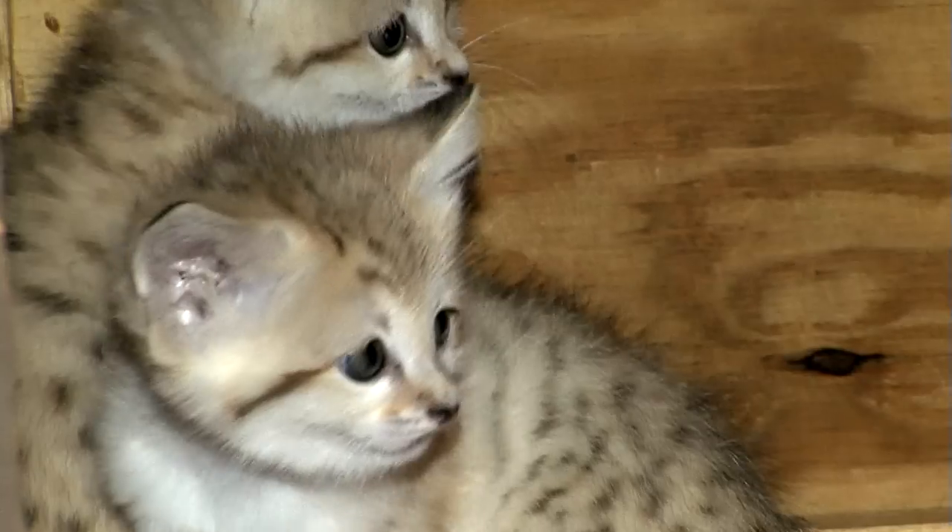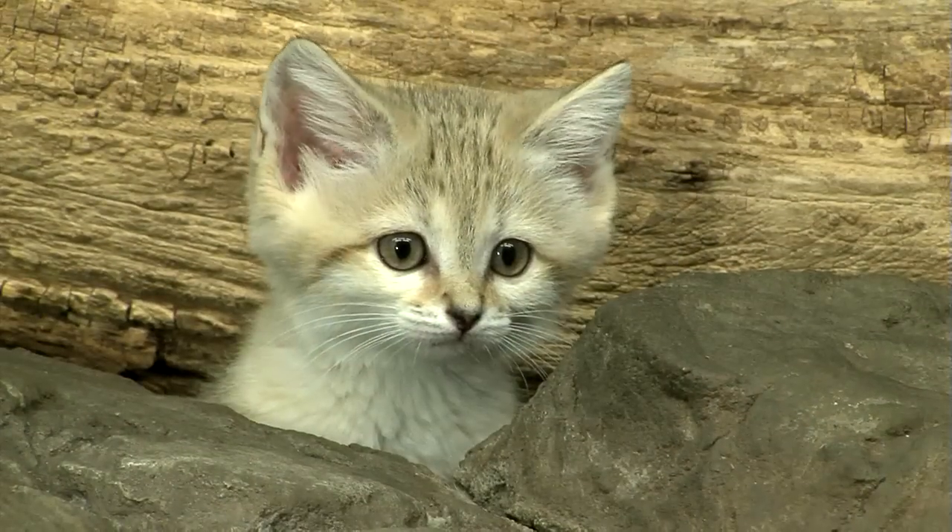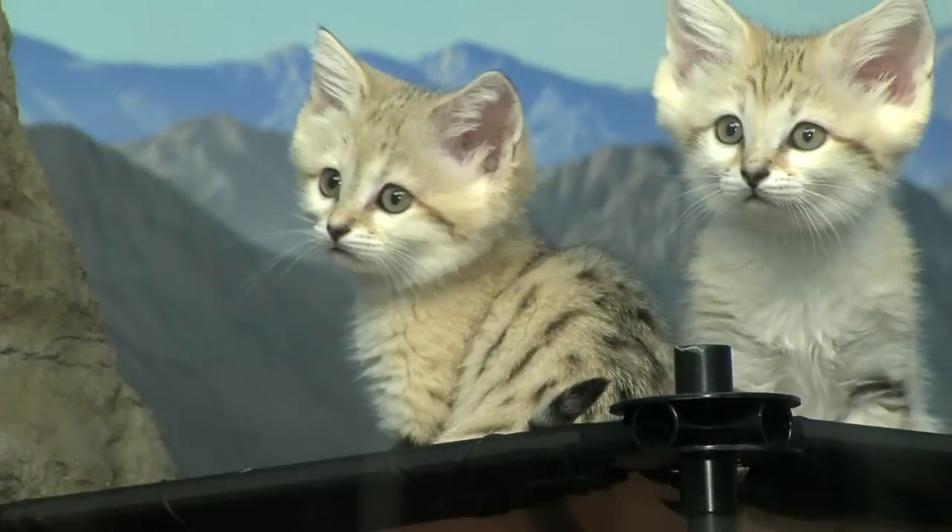And I know they look cute, especially when they're these little kittens. But I'll tell you what, these are tough hunters. A small rodent like a mouse does not want to get anywhere near a sand cat.